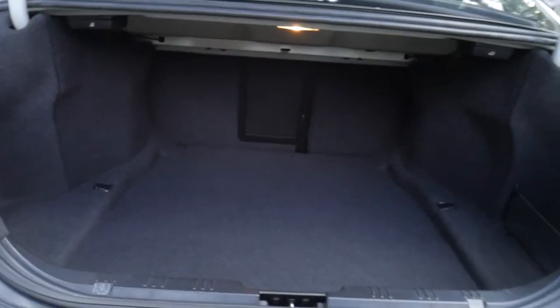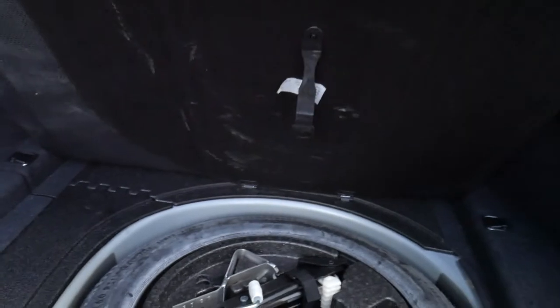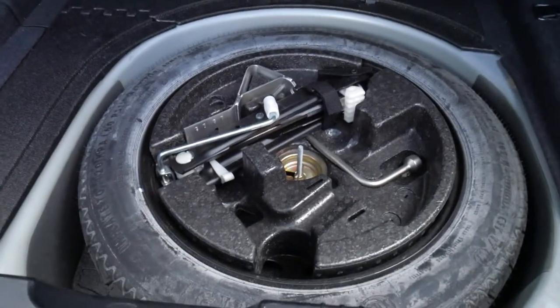Just have a look at the size of that boot — it's enormous. It's also got the additional fold-down rear seat option, which is great. And you'll see here that that tyre, as you can see, hasn't even been on the car — little space saver.